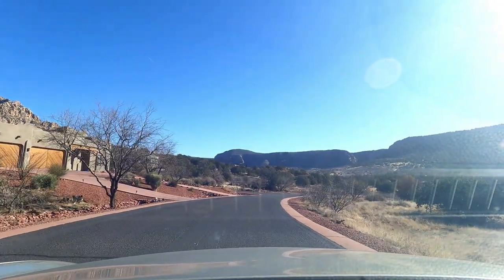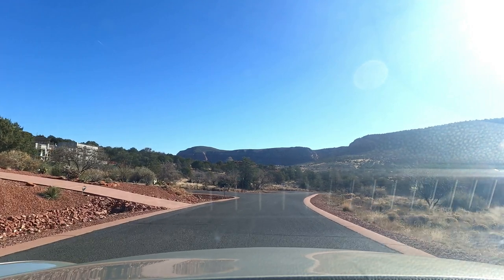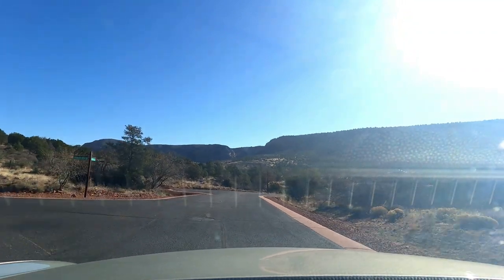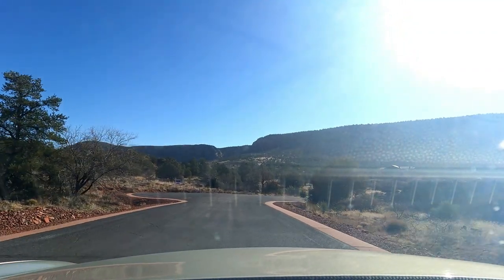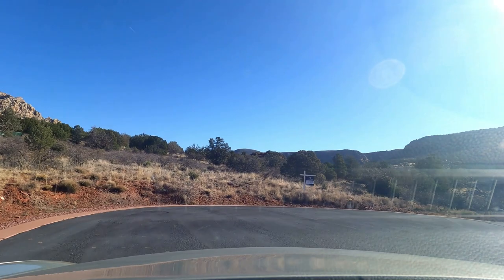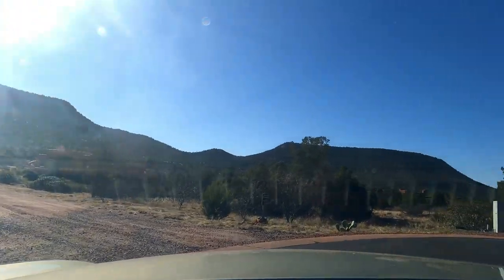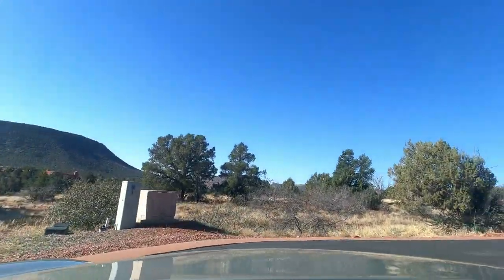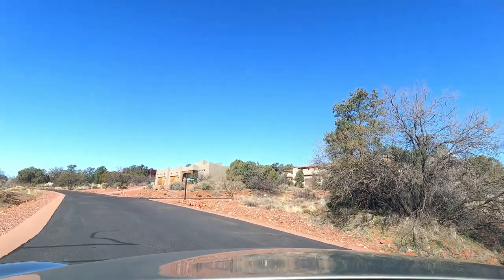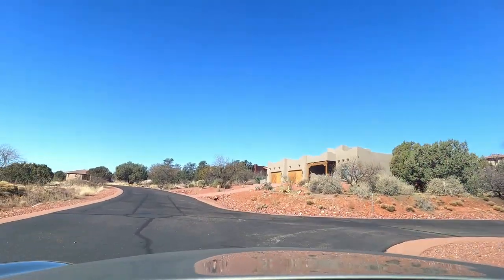There are not a lot of homes for sale in this neighborhood, and when they do come up for sale, they sell very quickly. I don't think there's anything in here for sale right now, but you could buy a vacant lot. There are two vacant lots for sale — this is March 2022 — both listed around $225,000. You can see the land is pretty level, which is nice in Sedona, and it's on almost three quarters of an acre.